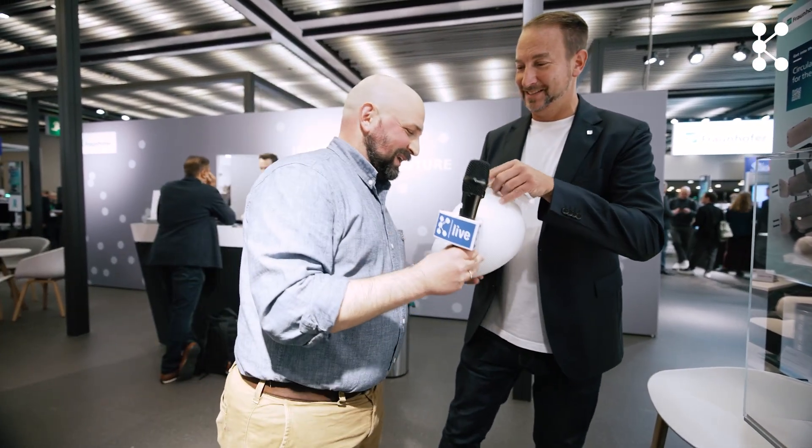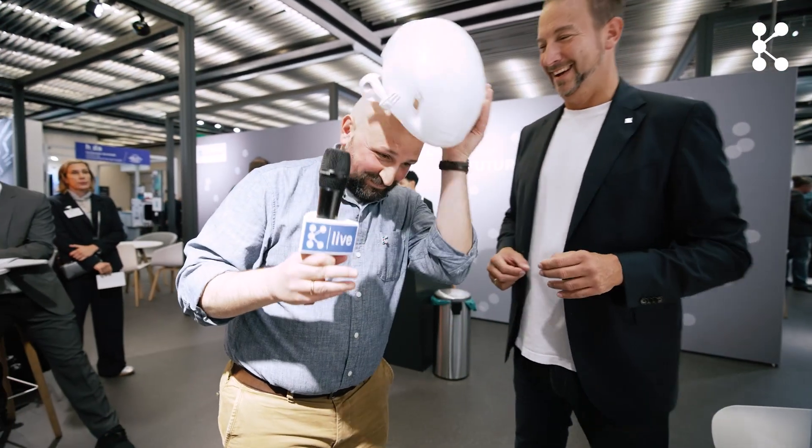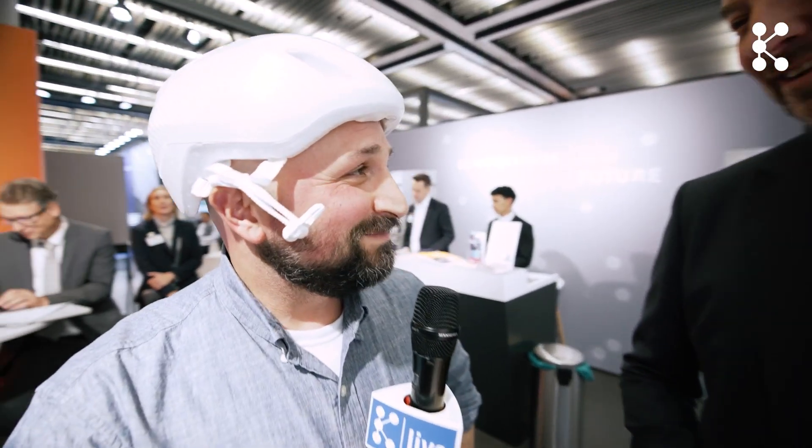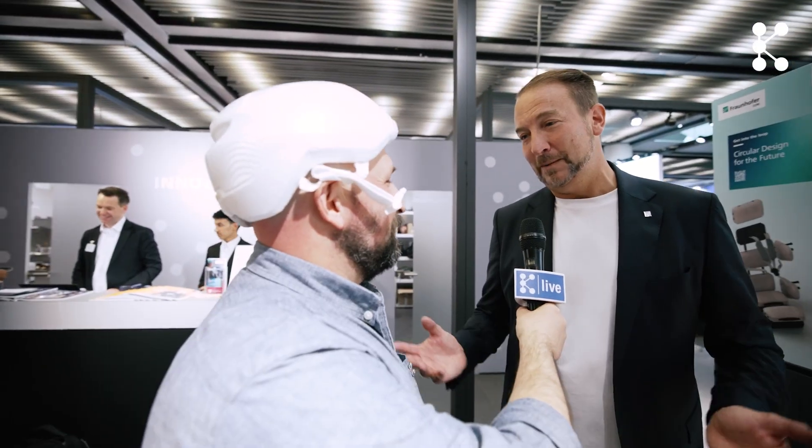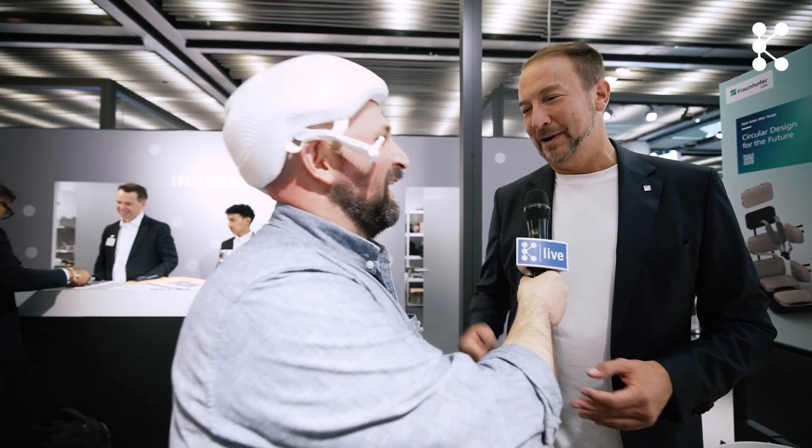I'm actually in the market for a helmet — let me try that on real quick! It fits — though we are licensing out these technologies, so you can't buy it yet. But perhaps we'll find a partner here at K and you'll be able to buy it soon. It is very comfortable, I have to say.